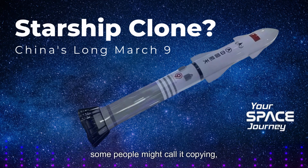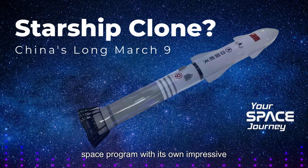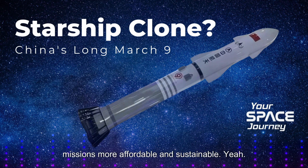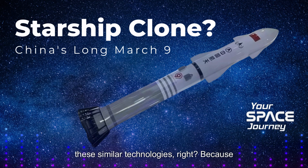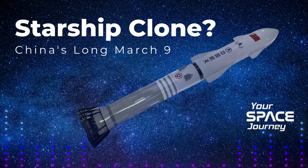It's a complex issue. While some people might call it copying, China also has a robust and independent space program with its own impressive track record of achievements. Reusability is a game changer for space exploration — it makes missions more affordable and sustainable. So it makes sense that multiple nations are going to be pursuing similar technologies. At the end of the day, the goal is to get to space efficiently.